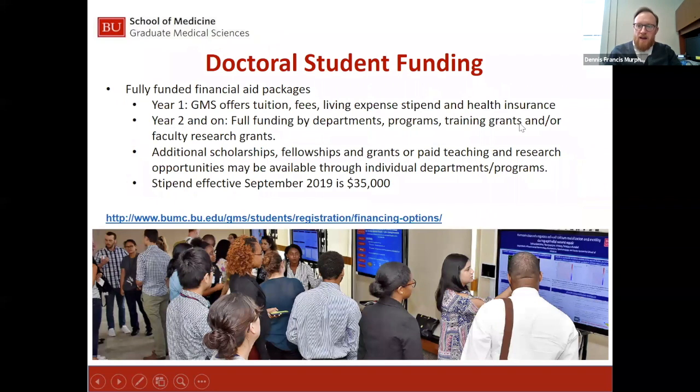The first topic I'd like to cover is doctoral student funding. The goal for Graduate Medical Sciences for PhD candidates is to ensure that tuition, fees, and living expenses are covered. In the first year, GMS will offer tuition and fee scholarships, living expense stipends, and health insurance stipends. This allows PhD candidates to study without having to borrow financial aid.